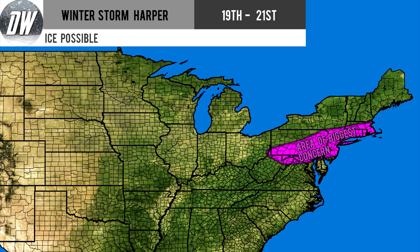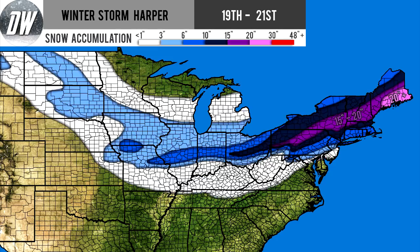Now here's the snowfall forecast you've all been waiting for. In the white section you're looking at a dusting to 3 inches. In your lightest shade of blue you're looking at 3 to 6 inches. Your medium shade of blue is 6 to 10 inches. That darkest shade of blue spans from Ohio through Pennsylvania through New York up through Massachusetts, Vermont, New Hampshire, and Maine — looking at 10 to 15 inches.